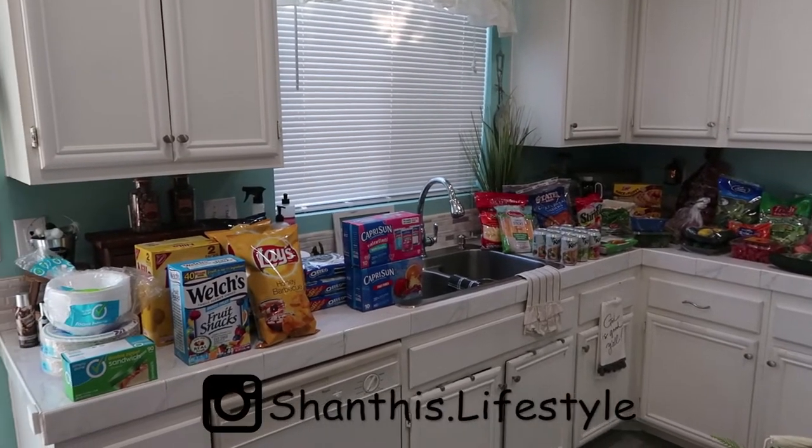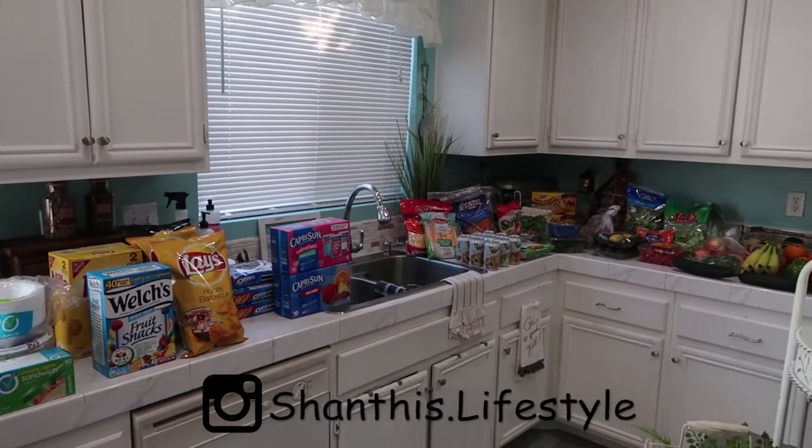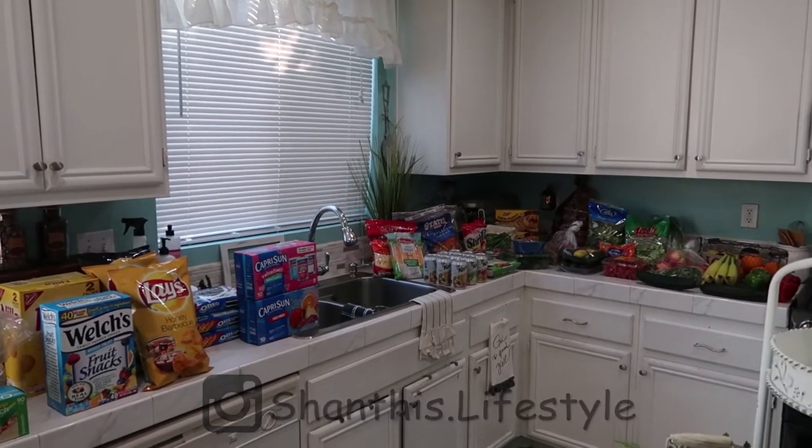Hi everybody, if you're new here my name is Shanti. Today I'm going to be showing you what I got from the grocery store. I spent $200 and we are a family of five.